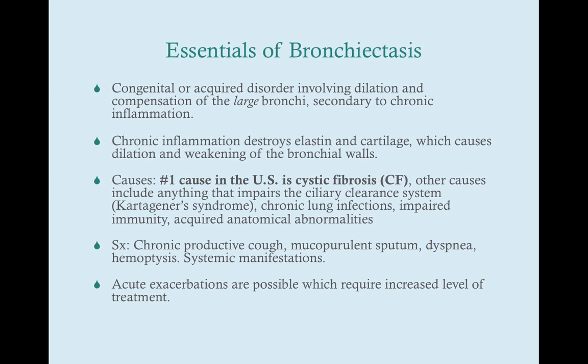Chronic inflammation destroys the elastin and cartilage, and that causes dilation and weakening of the bronchial walls. In the U.S., the number one cause is cystic fibrosis, which results in impaired ciliary mobility, and hence you're not able to clear material from the lungs, and that results in chronic infection.